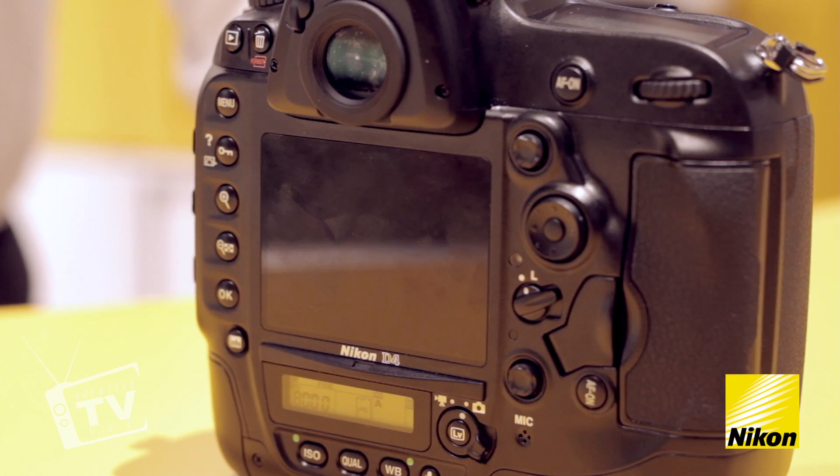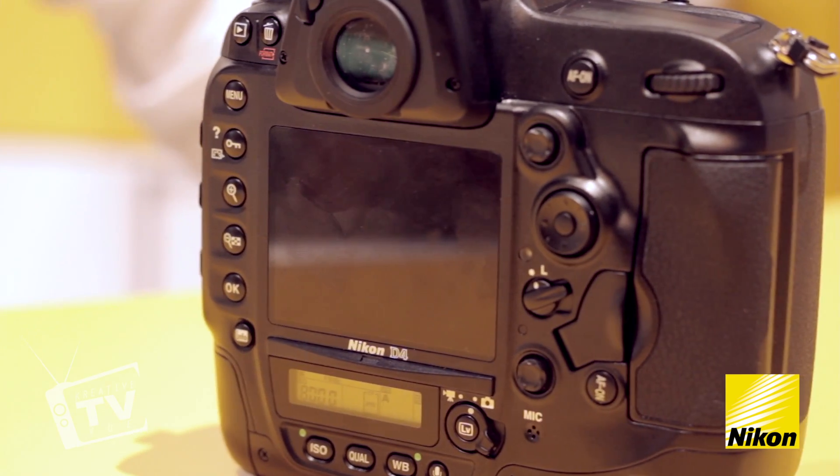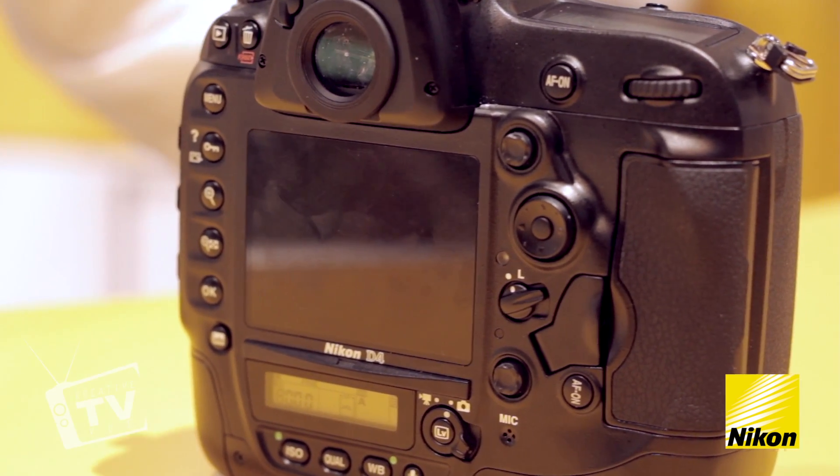So if you guys want to get your hands on this, visit your local camera store. It'll be available in late February — we're almost there. So once it comes out, I encourage you guys to go check it out. This D4 is really, really taking the photography world by storm. I can't wait to take this out in the field and shoot with it and show you guys what kind of pictures this produces.